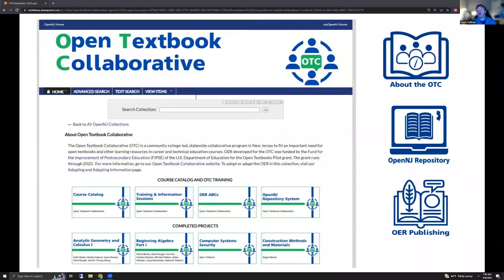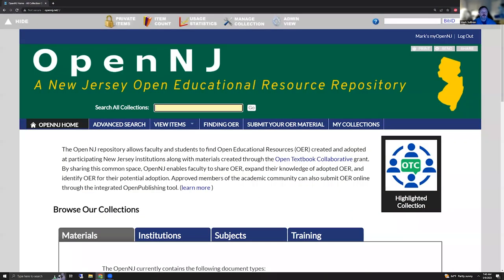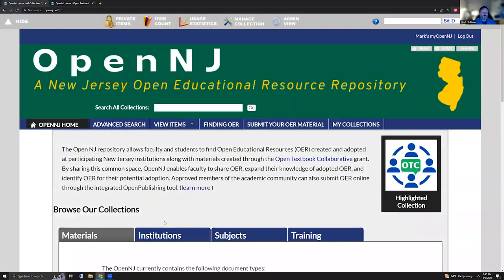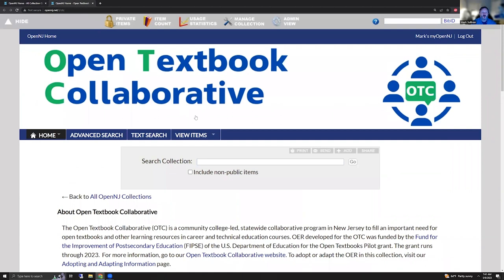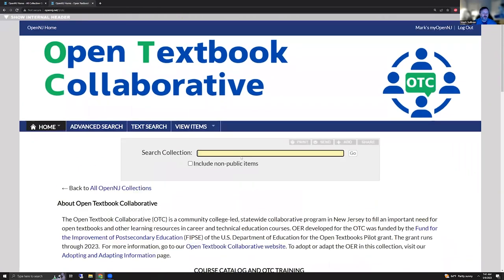So we talked about the OTC and the OpenNJ repository that we're building, and we're going to talk some more about OER publishing. But first, I wanted to go into just sort of showing you the Open Textbook Collaborative online. So this is the OpenNJ site. The highlighted collection is the OTC. From the homepage, you can go in and look at the different institutions. You can search by subject, just very broad kind of searches. But OTC is here — the Open Textbook Collaborative.